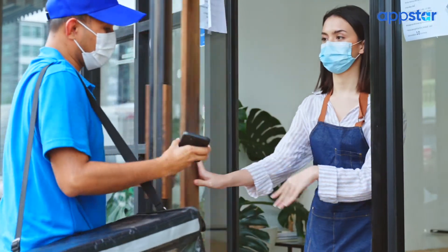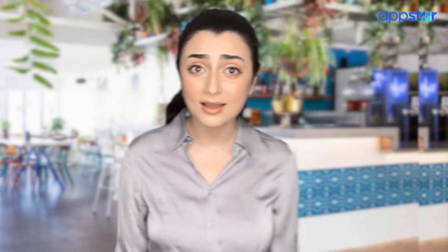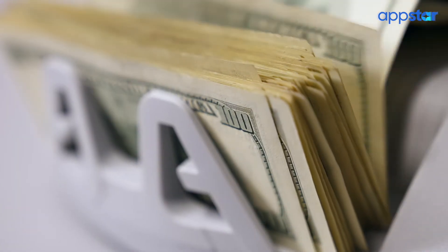I spent thousands of dollars buying tablets just for the purpose of accepting those online orders, and still I would miss about two orders a week just because the process was so clunky. Two orders a week starts to add up, and pretty soon I was losing about $3,000 just in missed orders, and plenty of potential repeat customers.